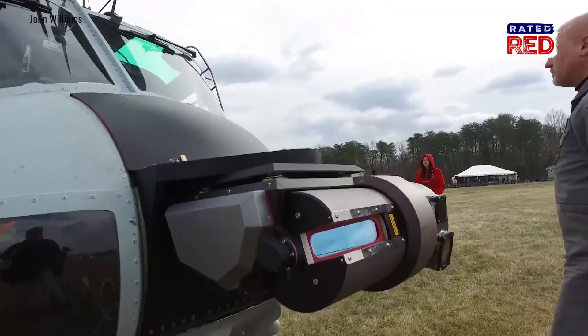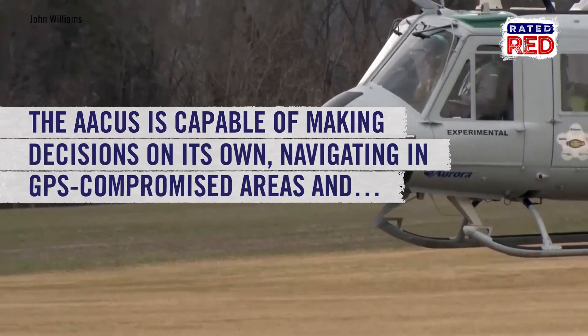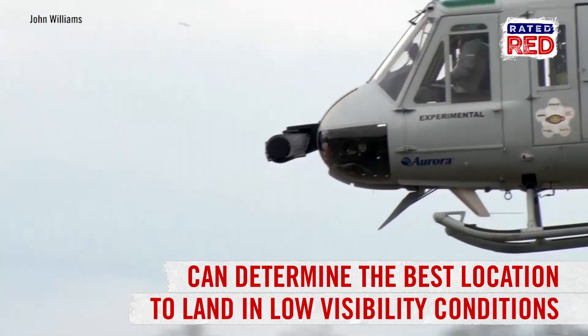AACUS is capable of making decisions on its own with a suite of sensors computing real-time data from its environment to inform its decisions. It can navigate to a destination in GPS-compromised areas and can even determine the best location to land in low visibility conditions.